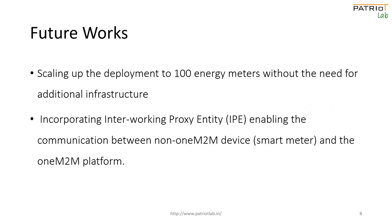We have planned to scale up the current deployment to 100 energy meters without the need for additional infrastructure. We have also planned to incorporate the interworking proxy entity enabling the communication between non-1M2M devices and the 1M2M platform.